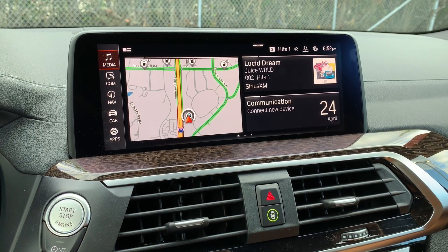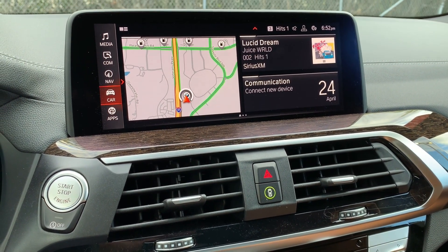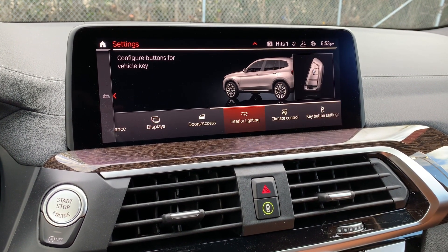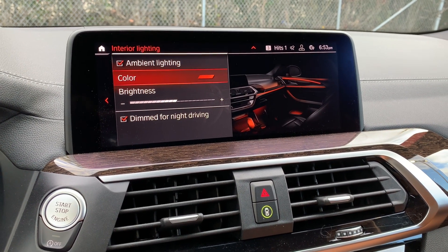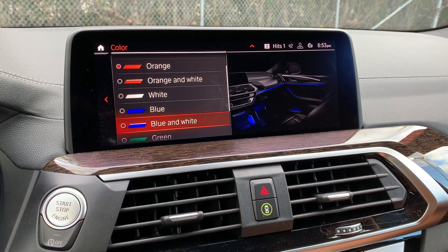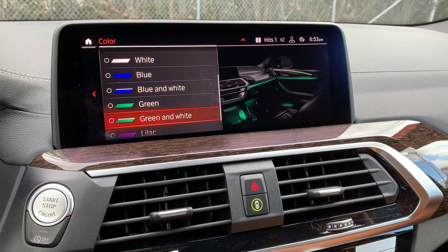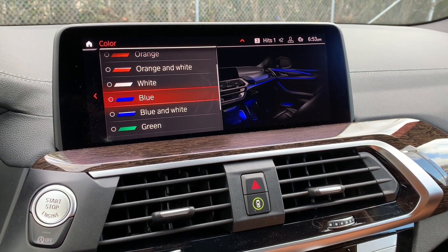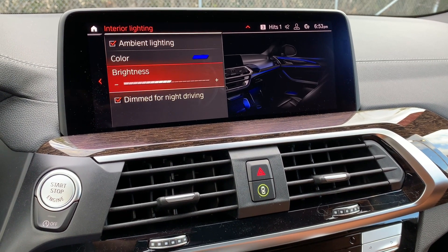To change the color of the ambient lighting, go to Settings, rotate to Car, then Settings, then Interior Lighting, then Ambient Lighting. Choose a color and rotate through the entire list. On the right-hand side it gives you a preview of what the change will look like before you select it. Once chosen, select it, then tilt back to the left to adjust the brightness.